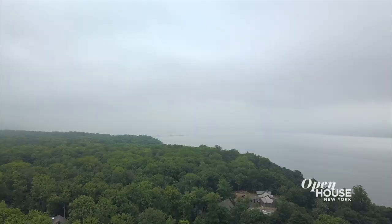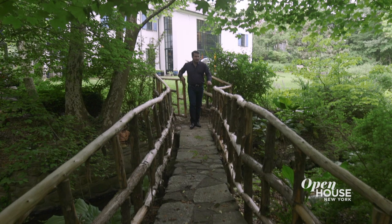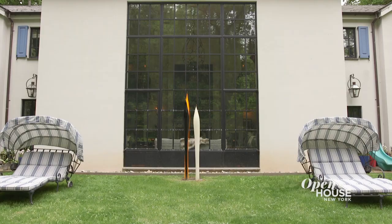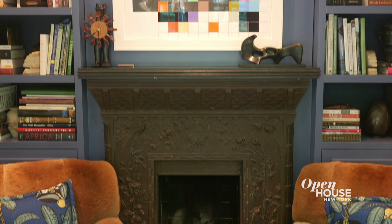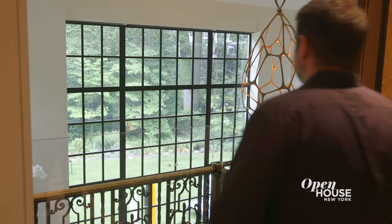Our house is in a place called Sneedon's Landing, Palisades, New York. It's had a very, very storied history from the 1600s on. You enter our house through the conservatory. There's a dragonfly on the fireplace, so I took that as the theme and it runs throughout the house.